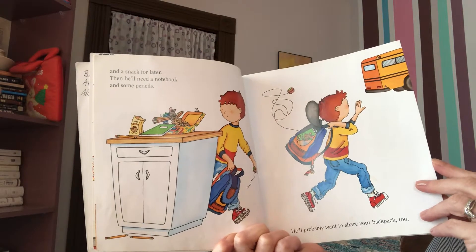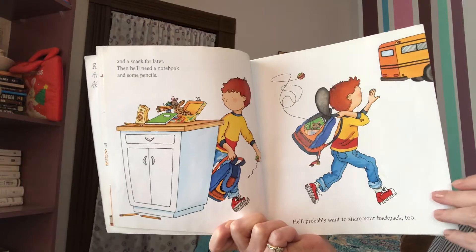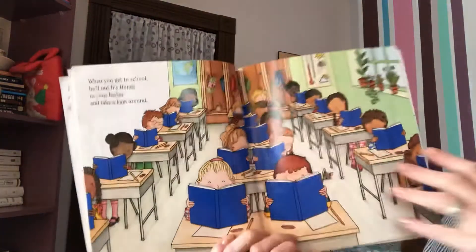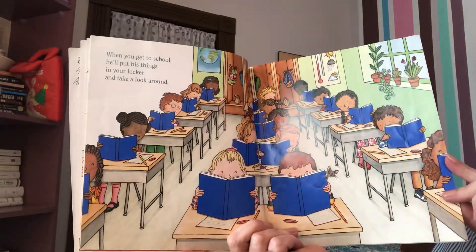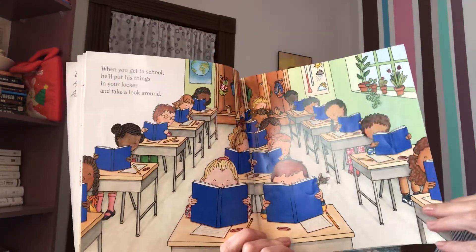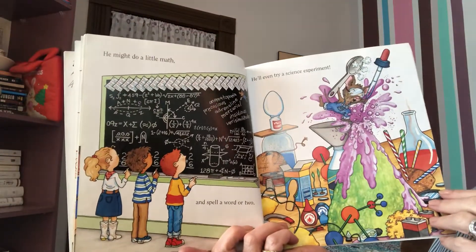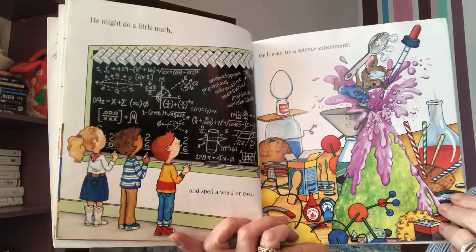Then he'll need a notebook and some pencils. He'll probably want to share your backpack too. I love the illustrations in these books — they're funny. When you get to school, he'll put his things in your locker and take a look around. He might do a little math and spell a word or two. Boy, he's a pretty good student, isn't he?